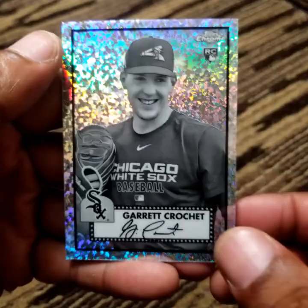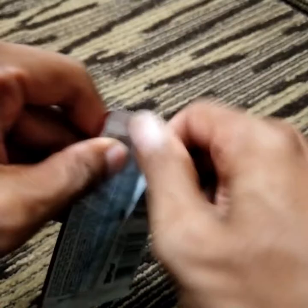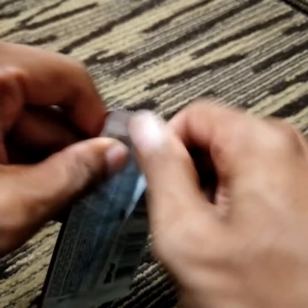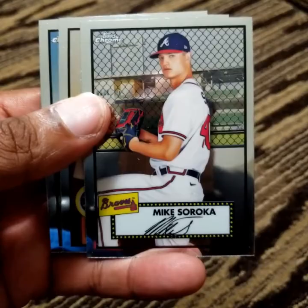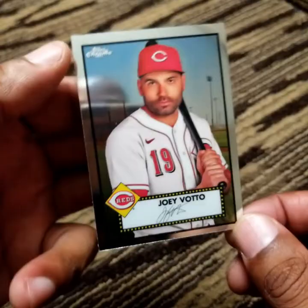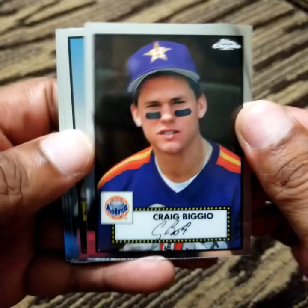Garrett Crochet, rookie card. Alex Kirilloff, Mike Soroka, Evan White, and Joey Votto — who hit a blast last night. Hall of Famer Craig Biggio, Max Fried, Vladdy Jr., and Will Myers.